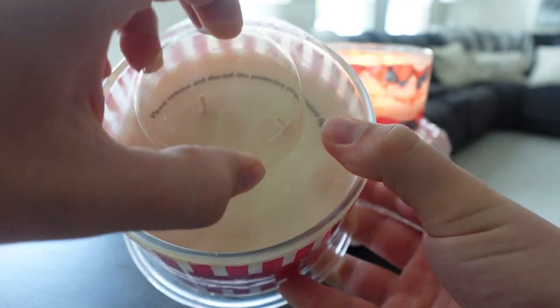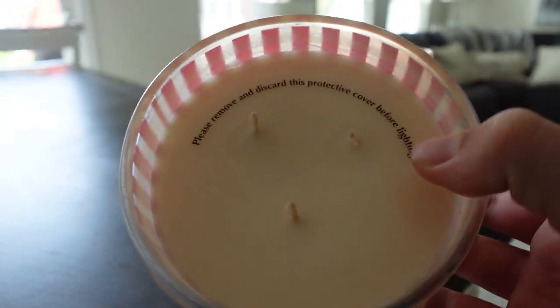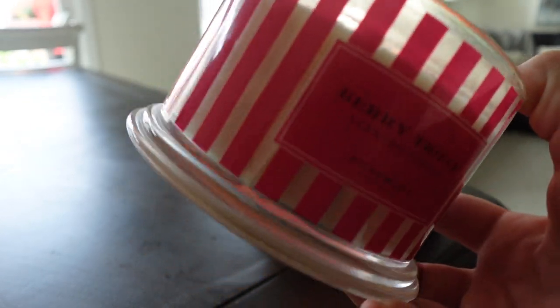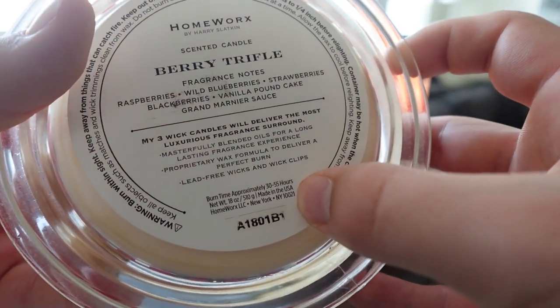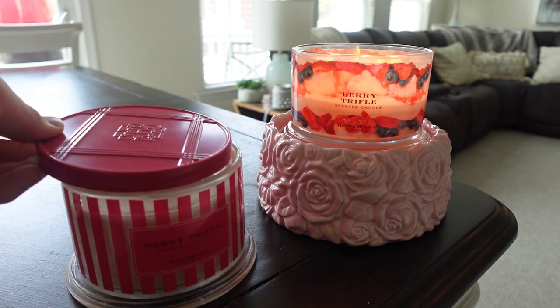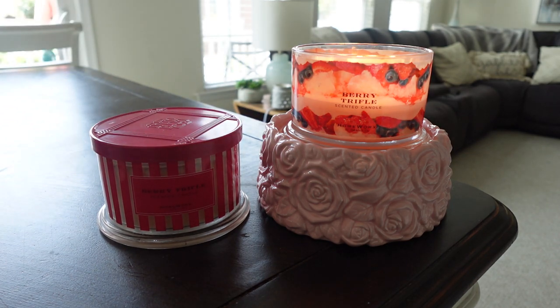This is the OG 18-ounce three-wick candle, not the new 14-ounce three-wick. The lighting is really bad in here — I think it's because we're pointing at the windows. This still says 'Made in the USA' on the bottom. I just thought this was really cool. I'll be honest, I'm scared to burn this one because it feels like a collectible — but I know I should. I'll probably burn it this summer and just enjoy it.